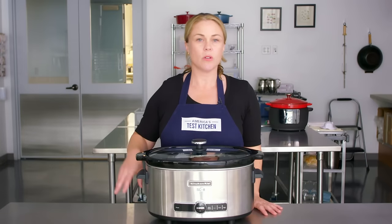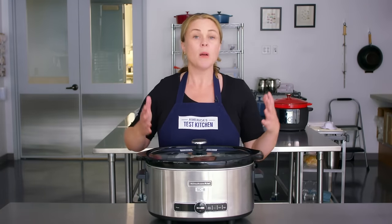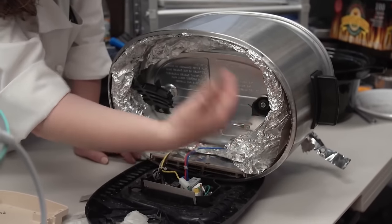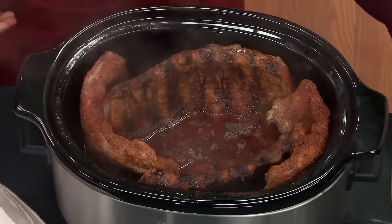Another quality a successful slow cooker shared was having a double layer of insulation. This did two things: the insulation helps buffer the heat, slow it down, and distribute it more evenly. It also helps the heat be more productive — keeping it inside cooking the food so it's not going off into the air and wasting energy. So it's not only more even, it's also more efficient.